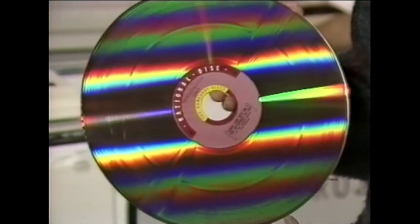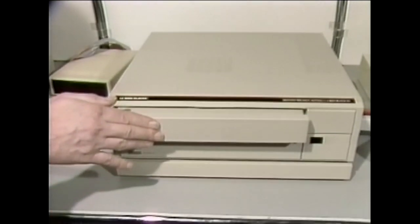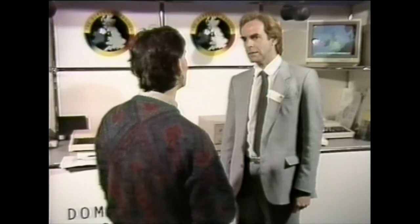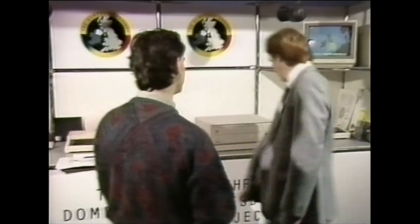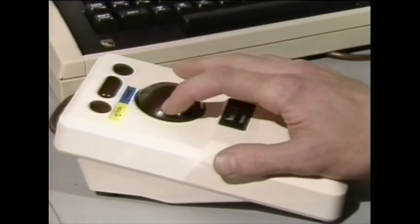It was all put onto video discs to be played on a computer system specially invented for the project. Mike Tibbet, the project's assistant editor, showed how the system lets people track down whatever they want, including the information collected by school children.